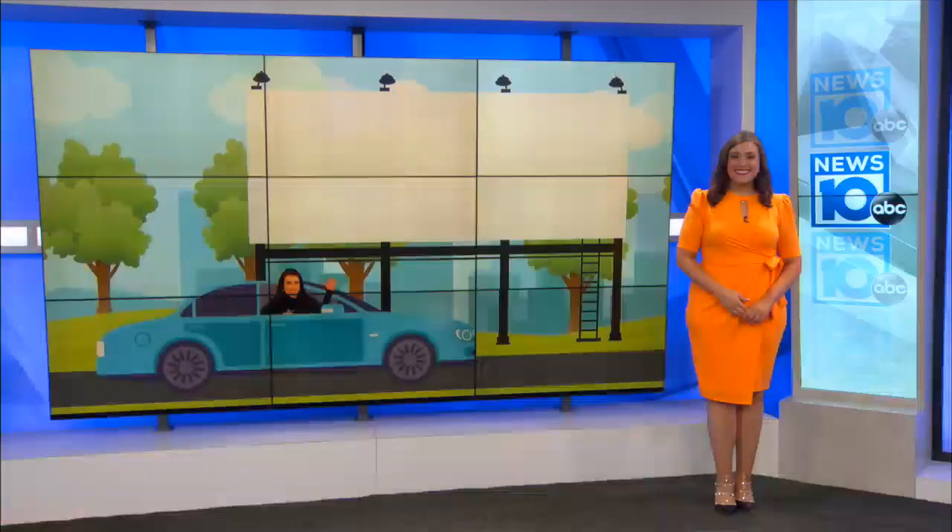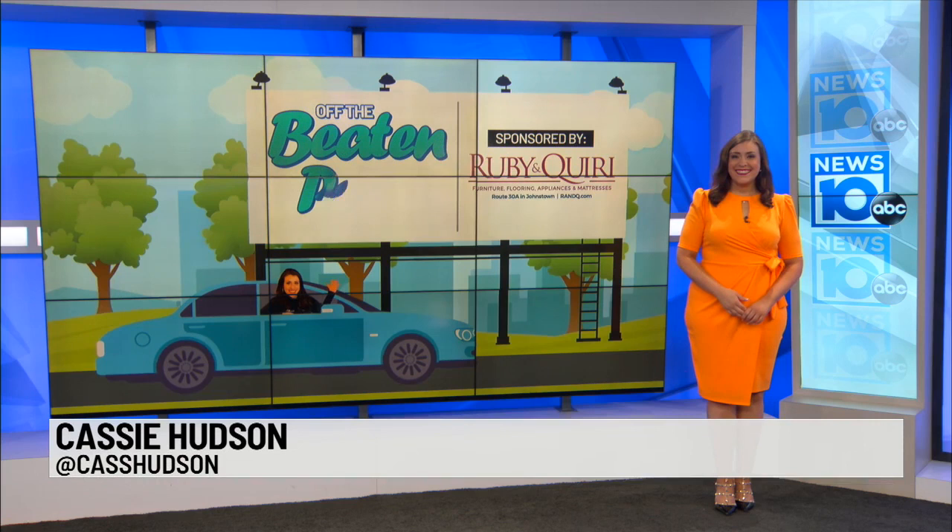You don't have to travel all the way to the Shire to stay in this little house under the hill. June Farms is bringing Middle Earth to you. Our Cassie Hudson joins us in the studio to journey into this week's Off the Beaten Path.